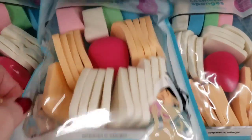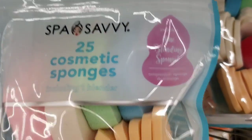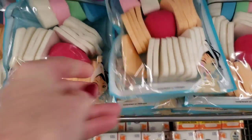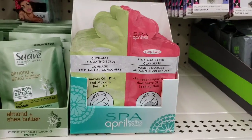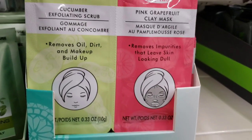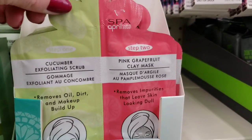Here we have a pack of 25 cosmetic sponges by Spa Savvy — an amazing deal for only a dollar. Here we have some April Spa Bath and Shower, Cucumber and Pink Grapefruit Clay Masks and Exfoliating Scrub.